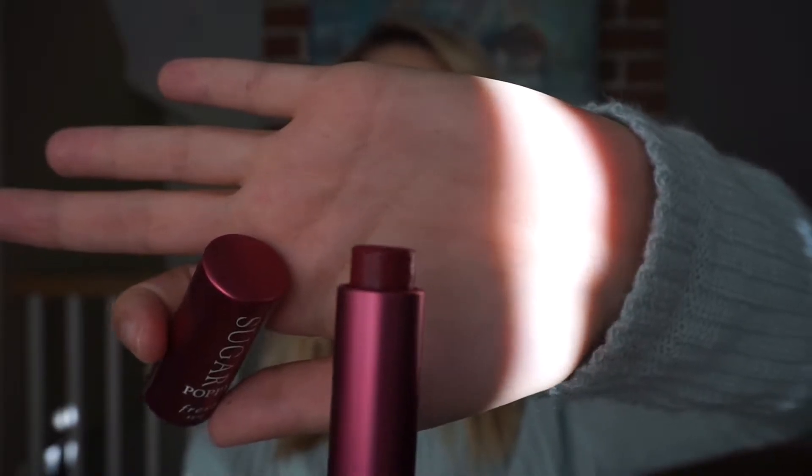The next thing is the Sugar lip balms by Fresh. I am a big fan of these. They are so moisturizing and they've come out with several colors now. I used to just get the one with no color just to use as a lip moisturizer, but now I get the color ones — I have one on my lips right now. These have 15 SPF in them, so even better. They are just so rich. I feel like they stay on and they're so moisturizing. I love these tinted lip treatments — they're perfect.